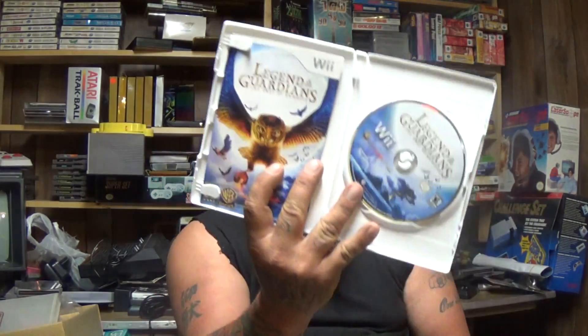For the Nintendo Wii I got Lord of the Rings: Aragorn's Quest complete, Star Wars the Complete Saga complete, Legend of the Guardians: The Owls of Ga'Hoole complete, and Medieval Games complete — that one comes with the slipcase and is in better condition than the copy I already had, so I'll be keeping this one. I also already had Legend of the Guardians but didn't have the manual, so now I have a complete copy. Got these for like two bucks each.